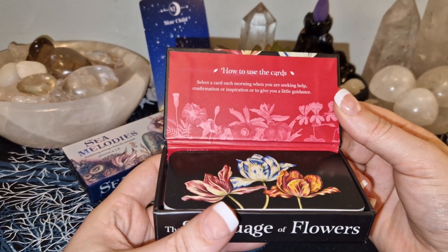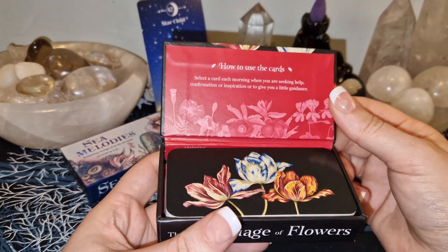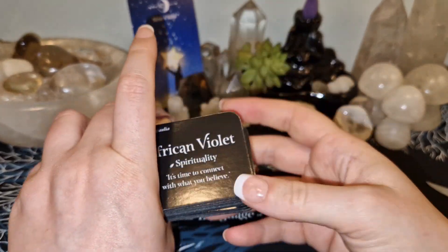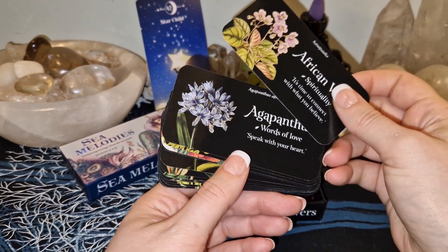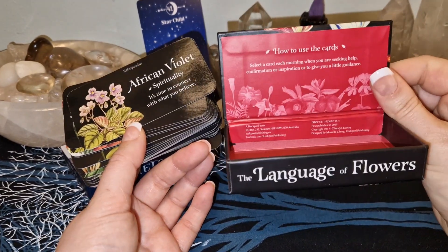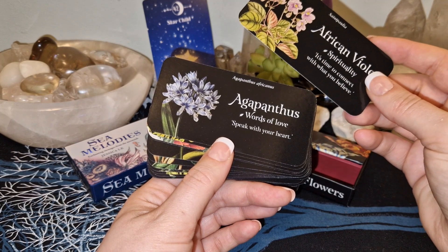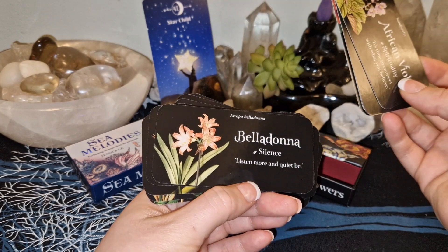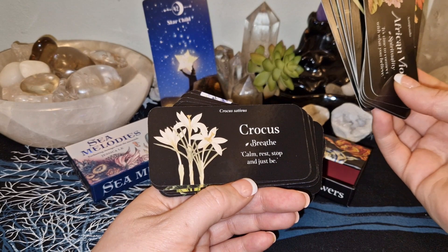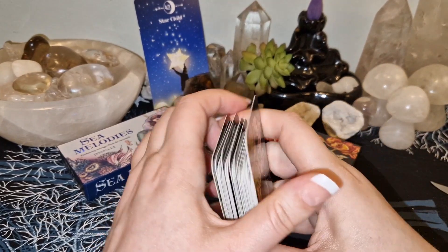How to use the card: select a card each morning when you are seeking help, confirmation, or inspiration, or to give you a little guidance. The backs of the cards are the same artwork. They have the flower picture on one side. I love the color inside this box. 'Words of love — speak with your heart.' 'Silence — listen more and quiet be.' 'Calm — rest, stop, and just be.' Very cute.